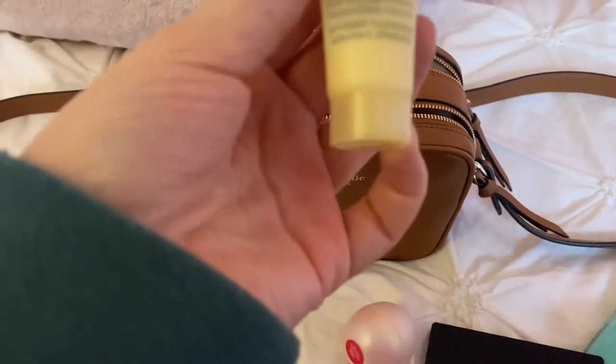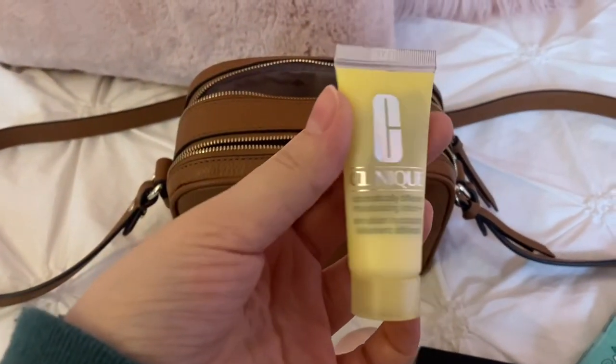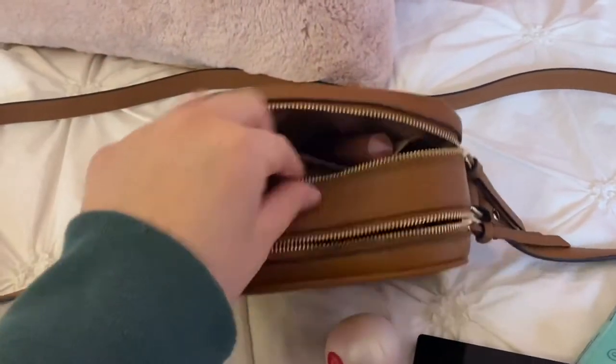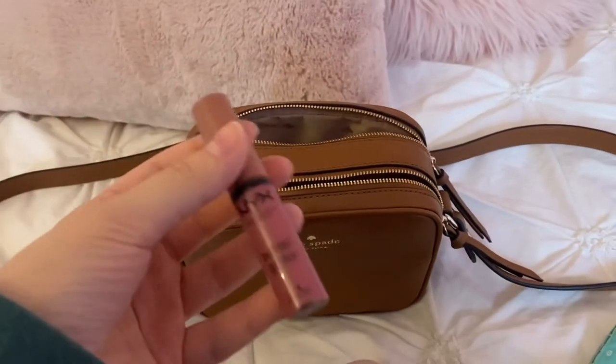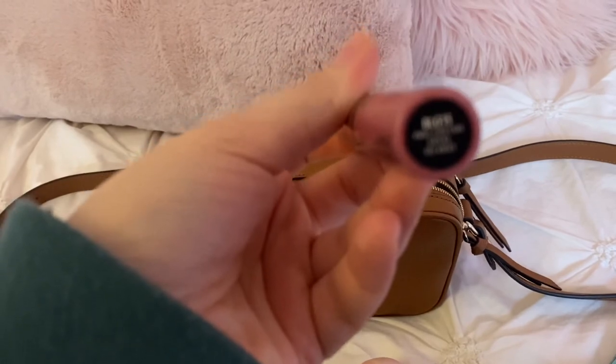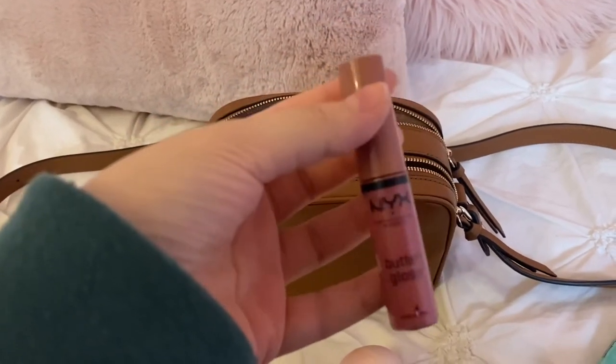I have my face cream — it's a moisturizing Clinique cream, also from Sephora. And then a NYX Cosmetics Butter Gloss in the shade Angel Food Cake — my favorite lip gloss.